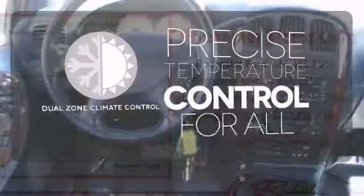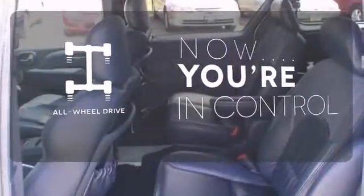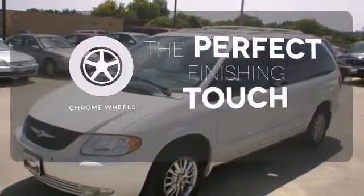No one will complain about the temperature with the dual zone climate control. This vehicle with its grippy all-wheel drive can handle anything Mother Nature throws at you. The chrome wheels reflect this vehicle's style.